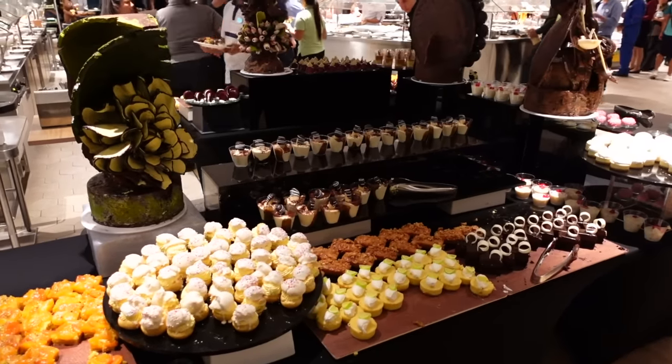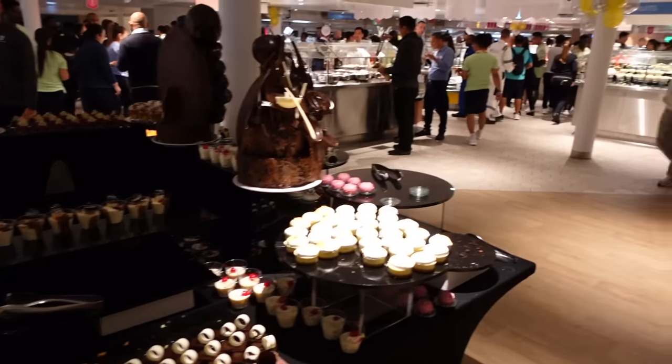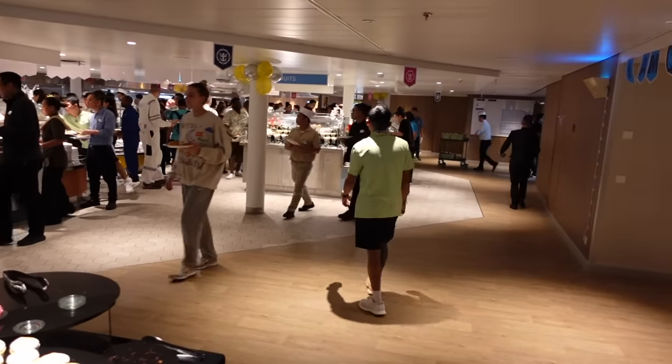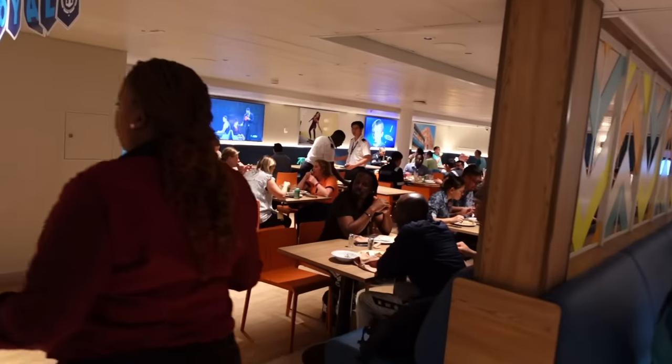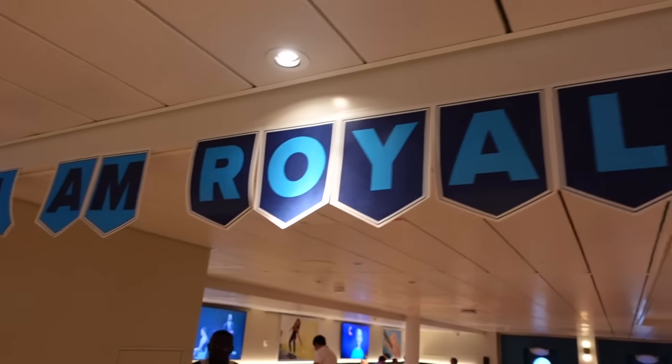For the purpose of this tour video I'll walk through the other side as well, just to show you. Here is the other side of the seating area — I love all the decorations here. You also have a view of either the sea or wherever we're docked in port.